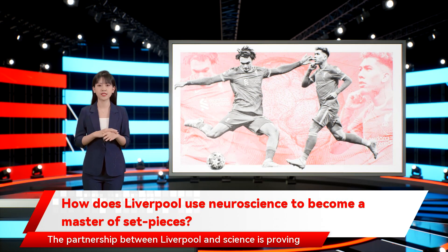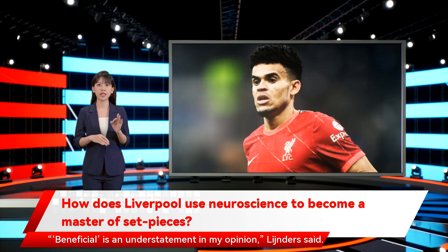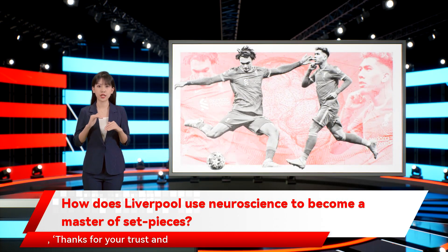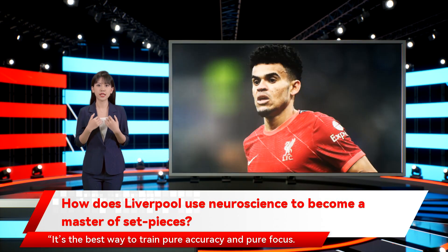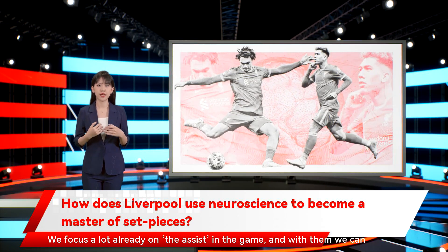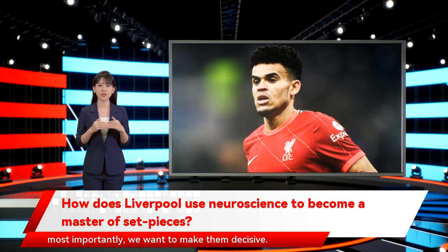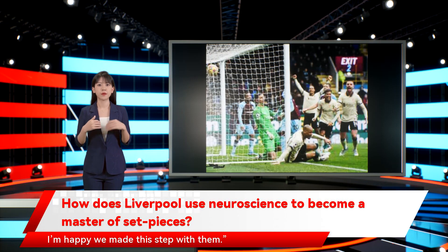The partnership between Liverpool and science is proving beneficial. 'Beneficial is an understatement in my opinion,' Leinders said. 'When Niklas texted me last week, thanks for your trust and belief, I just responded: I want to win. It's the best way to train pure accuracy and pure focus. We focus a lot already on the assist in the game, and with them we can really work on it. We want to create set-pieces by shooting a lot, we want to use them, and most importantly, we want to make them decisive. It's a part of the game we believe in as much development as possible. I'm happy we made this step with them.'